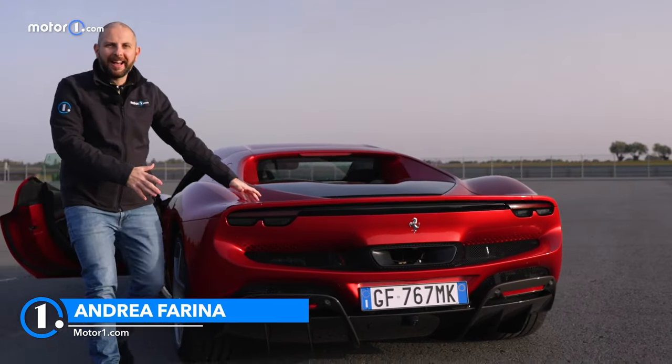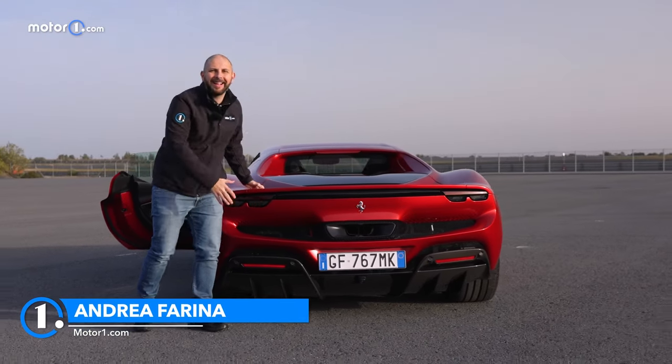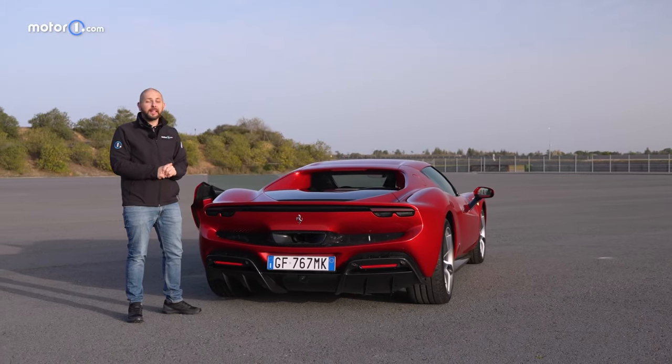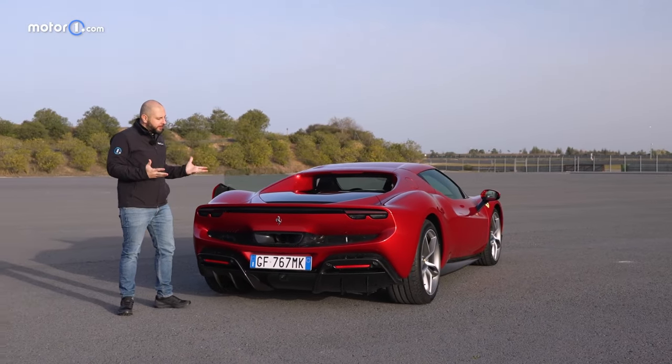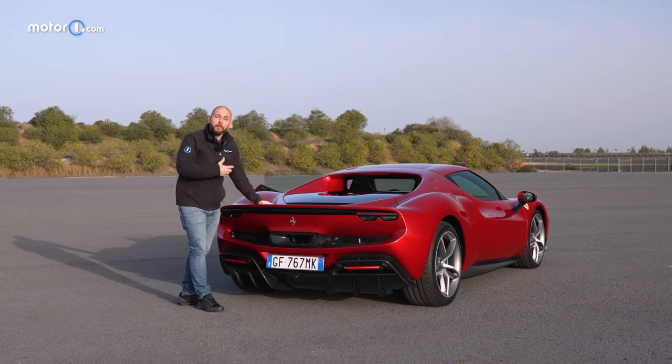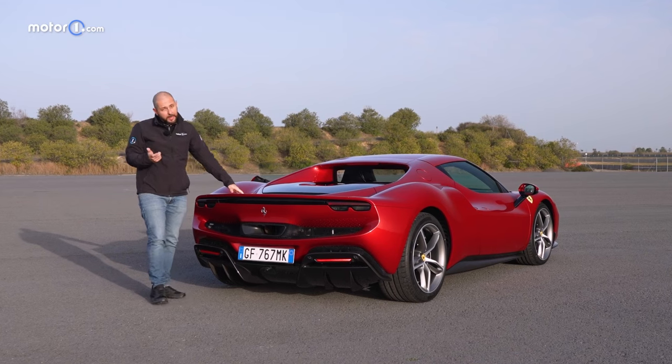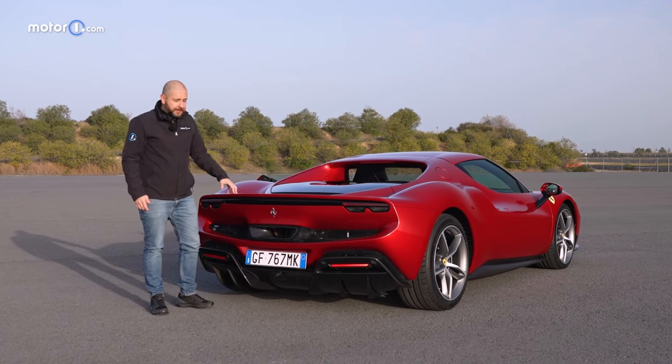The 296 GTB is the sound of revolution at Ferrari. The Berlinetta Gran Turismo marks the return of the V6 engine, now turbocharged and electrified. I'm here in Andalusia to find out if the 296 GTB will become the segment's new standard.